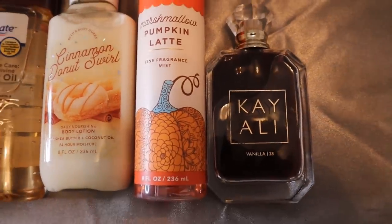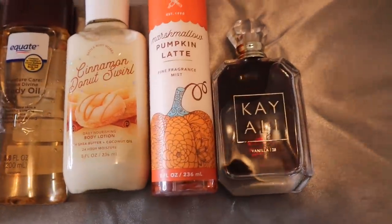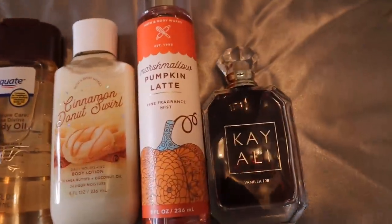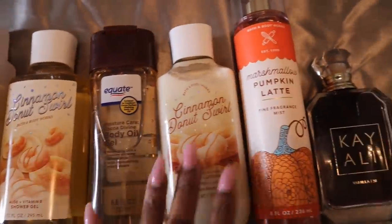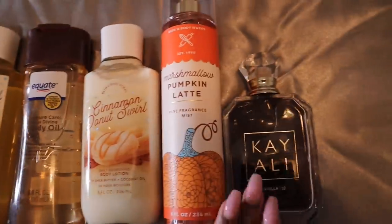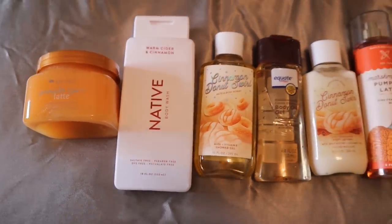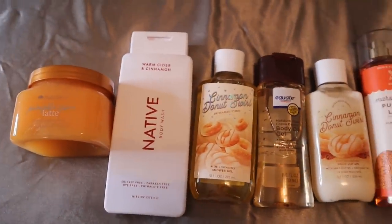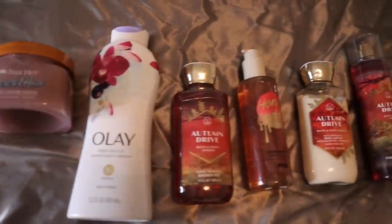Then we top everything off with Kayali's Vanilla 28. This is the perfect perfume to end this combination because it has brown sugar and vanilla — it's definitely going to add a little bit of razzle dazzle. It's going to play on the brown sugar, the sweet breadiness, and be a nice addition to the pumpkin spice. This whole combination right here is fire — you're going to smell like a walking fall bakery treat. Pumpkin spice cinnamon roll, period.